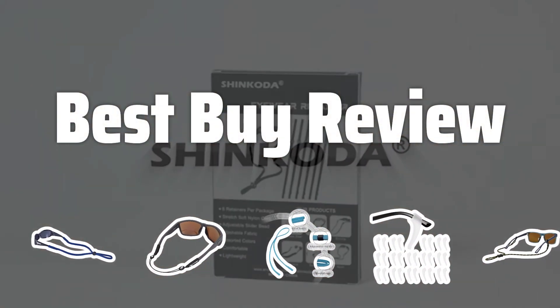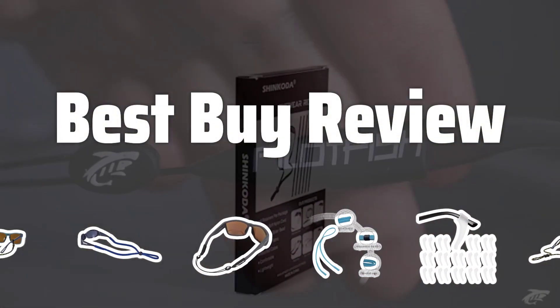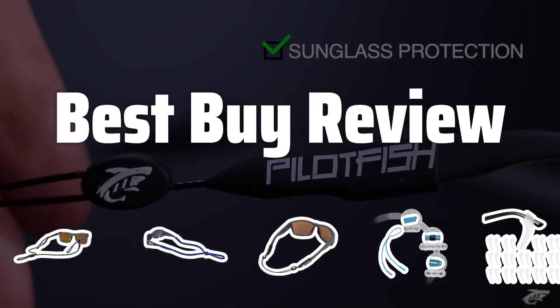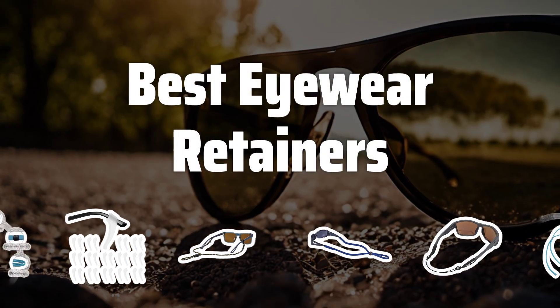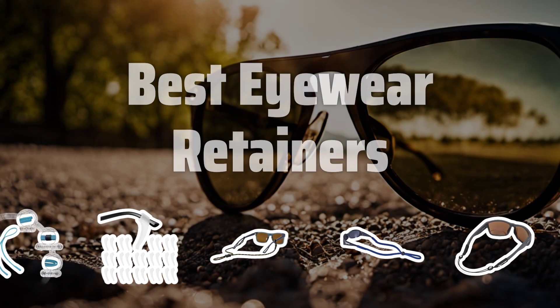Welcome to Best by Review. The best eyewear retainers is probably one of the most essential accessories for anyone who wears glasses or sunglasses on a regular basis. Now let's take a look at the best eyewear retainers we choose for you.